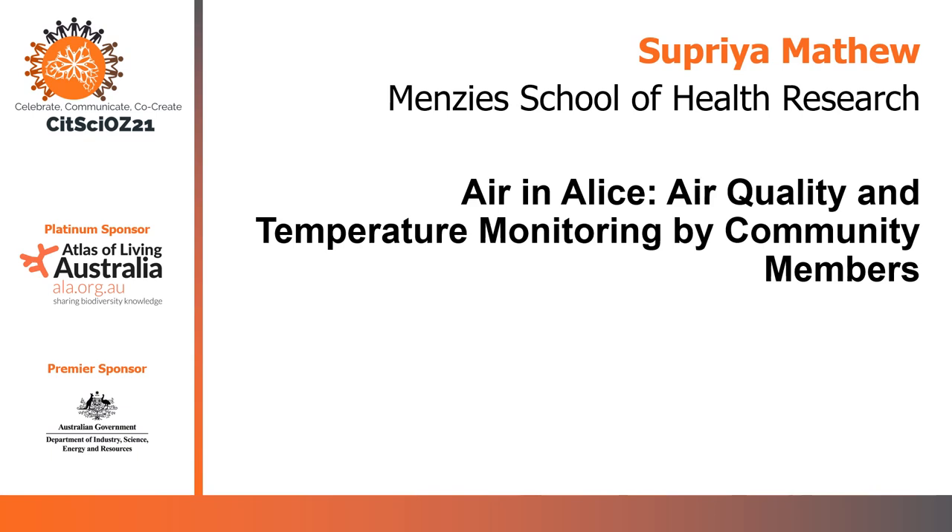Hello everyone, my name is Supriya Matthew, and today I'll be talking about the Air in Alice project, which is a citizen science project funded by the Department of Business in 2021. We are currently in the preliminary stages of the project, so I will only provide an overview of the project in this presentation.